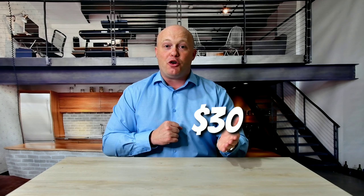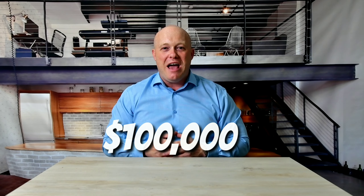Private mortgage insurance tends to cost between $30 and $70 per every $100,000 that you have invested in that loan. There's a difference there because it matters how much you're putting down and what your credit score is.